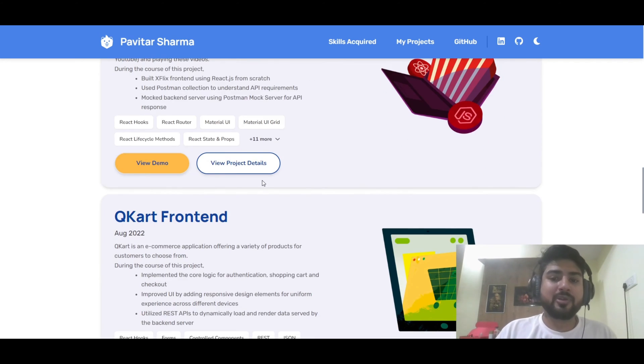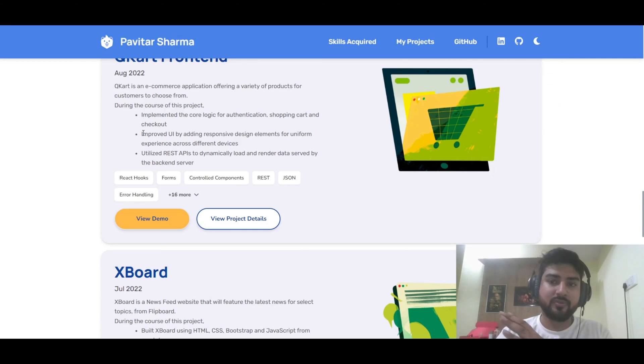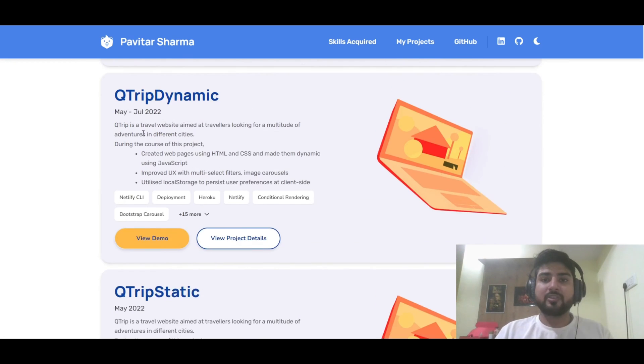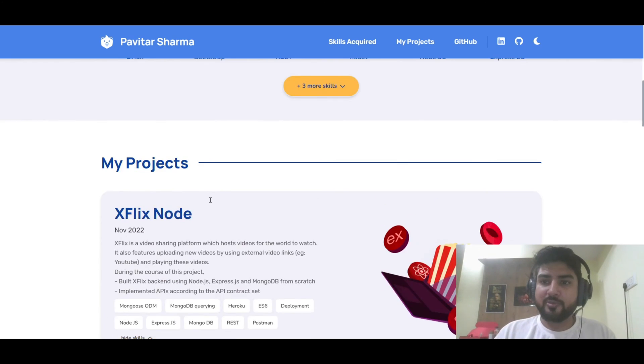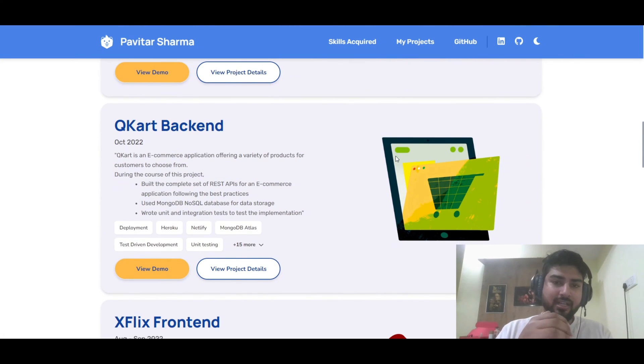Everything is deployed so you can open a live demo to show your work to an interviewer or in your portfolio. Your GitHub is also linked so you can show your GitHub directly along with your GitHub contribution history. Your LinkedIn is also linked here so you can showcase your projects on LinkedIn as well. There are plenty of projects you can make with Cryo to apply everything you've learned.